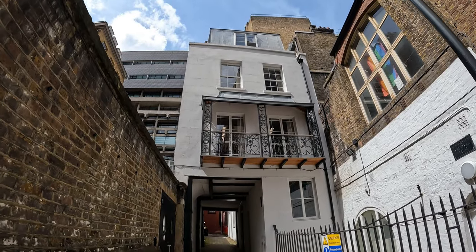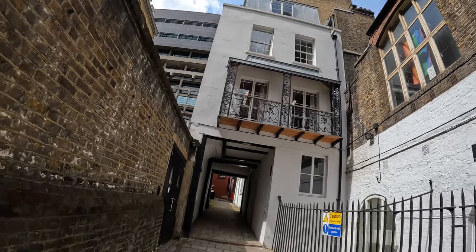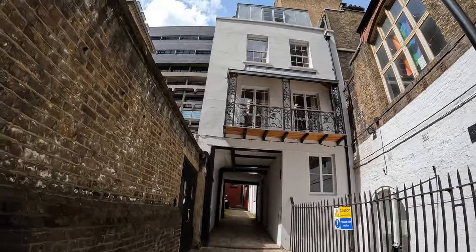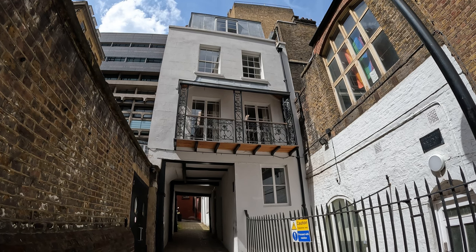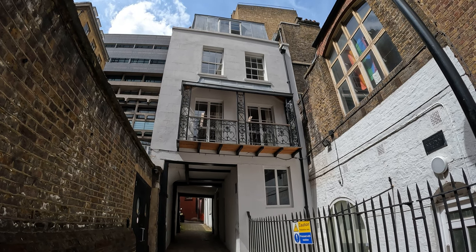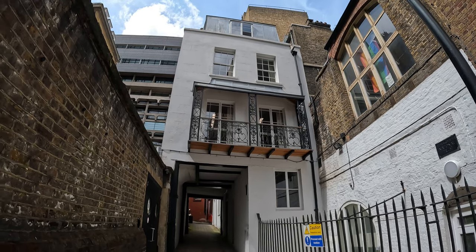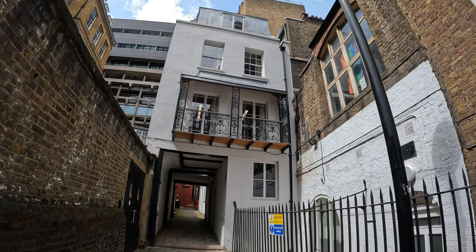The second curio on Strand Lane, right next door to the Roman bath, is the Watch House, and this is likely 300 years old — the earliest record of it is probably 1724. It was probably the residence of a member of the local watch, at a time before the police force had been established in London, pre the 1800s Metropolitan Police. The local watchman of the St Clement Danes Parish Watch would have stood guard here. Part of its purpose was to dissuade body snatchers from St Clement Danes Church nearby.